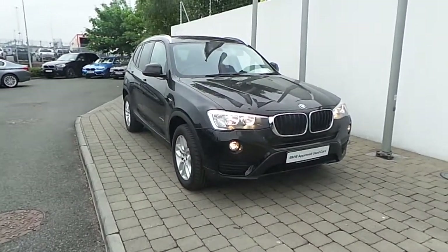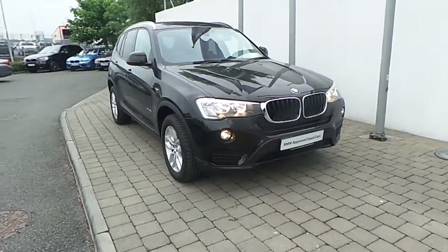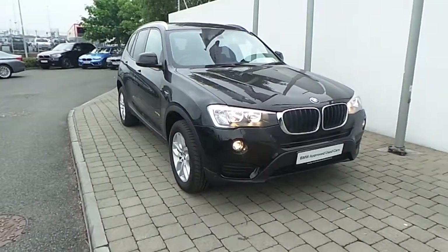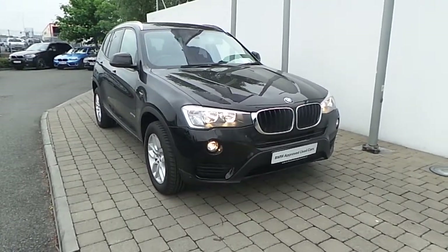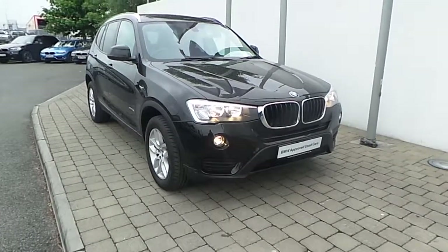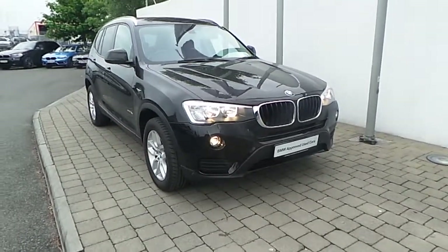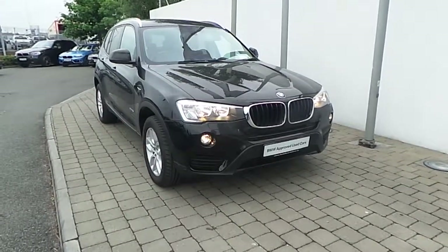Thank you for taking the time to look at this video clip on the 171 registered BMW X3 S-Drive 18D SE. If you would like to test drive this vehicle or any of the other vehicles listed on the BMW approved used car program, please do not hesitate to contact us here at Frank Keane BMW, the home of BMW in Ireland, on 01 240 5666. One of our experienced sales team will be glad to help.